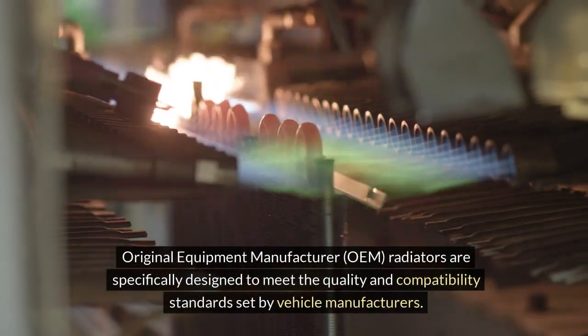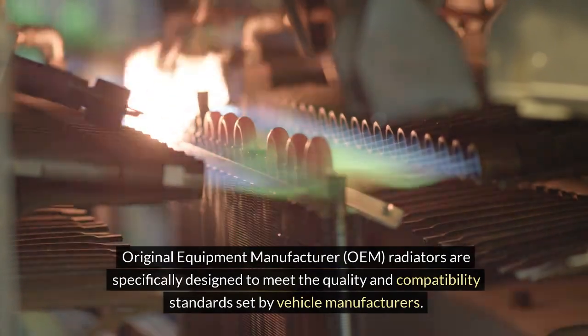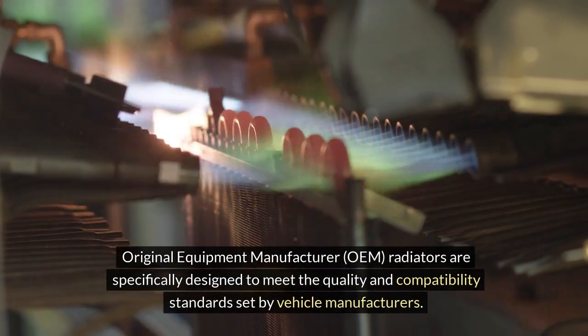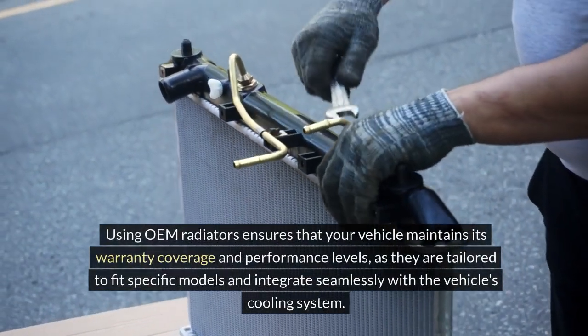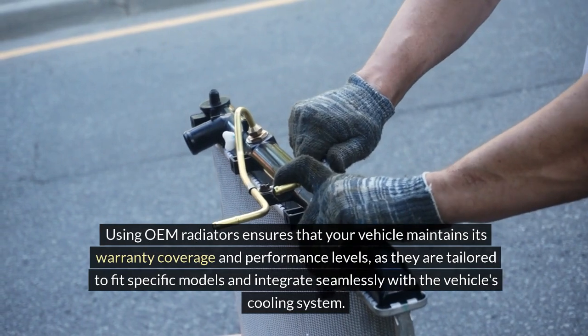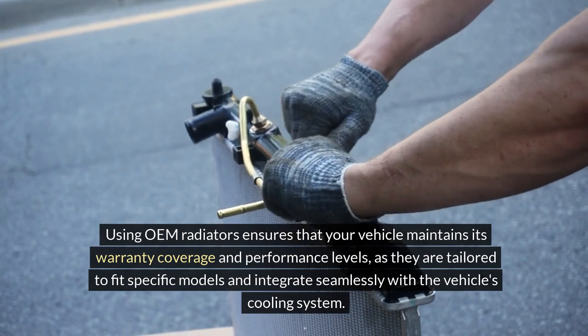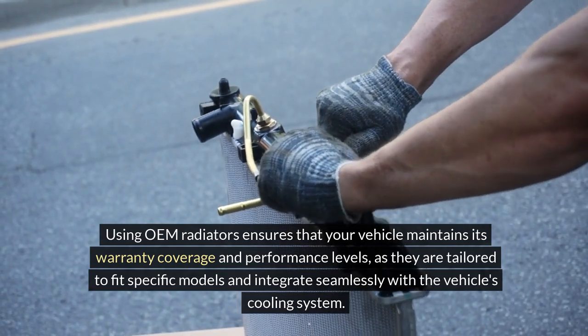Original equipment manufacturer (OEM) radiators are specifically designed to meet the quality and compatibility standards set by vehicle manufacturers. Using OEM radiators ensures that your vehicle maintains its warranty coverage and performance levels, as they are tailored to fit specific models and integrate seamlessly with the vehicle's cooling system.